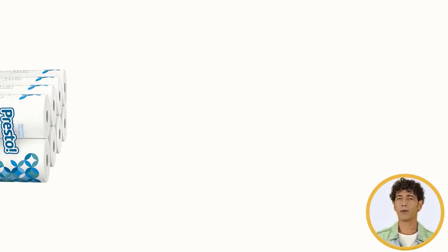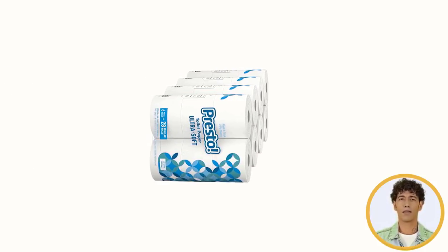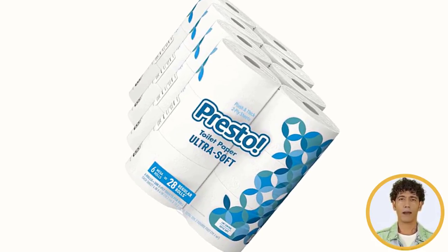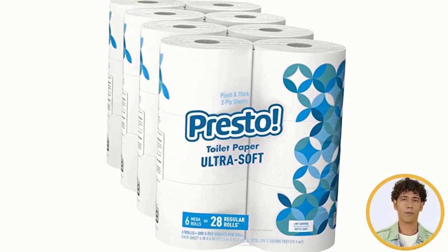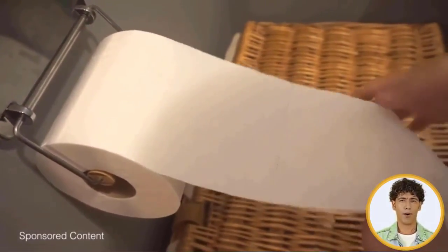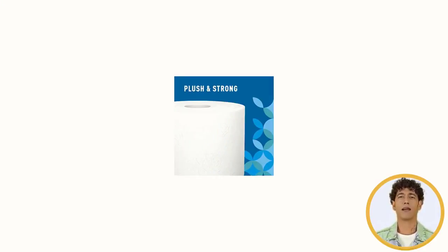One of the most important criteria for selecting paper towels is price. Since they are so frequently used throughout the home, it's vital to find an affordable option that works with your budget. Be sure to consider how large the rolls are, as well as how many rolls you get inside each package when factoring the price.